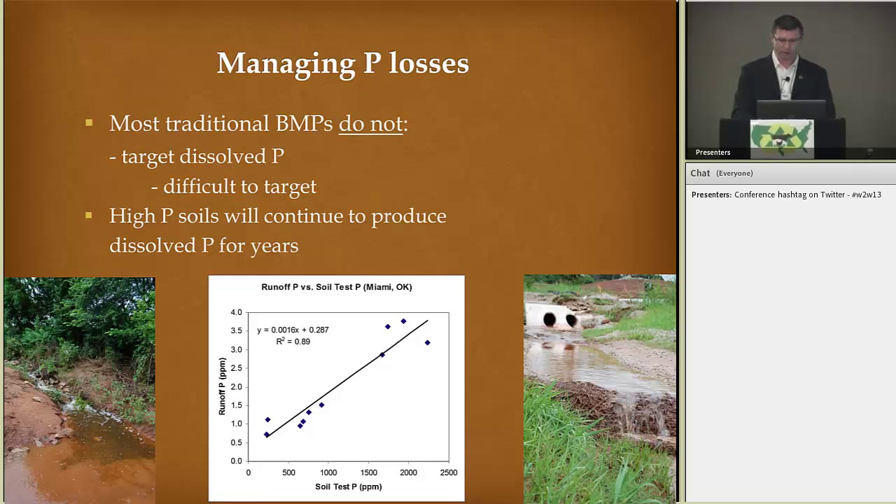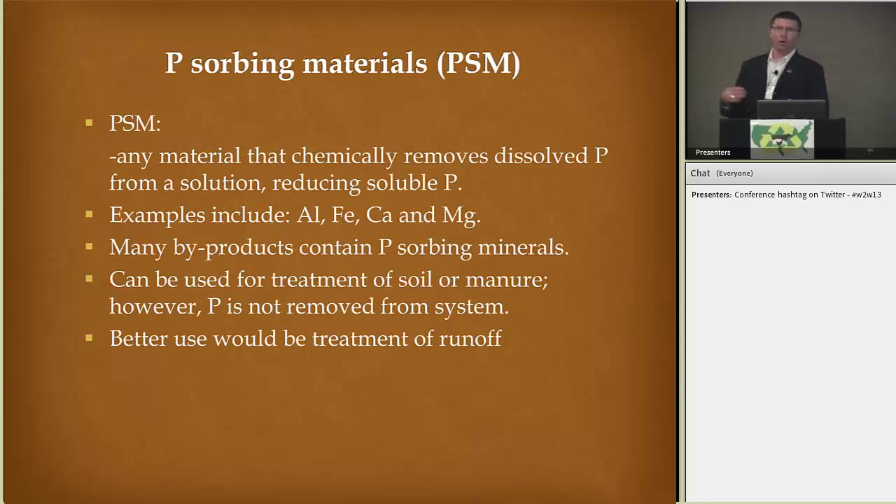Here's a correlation between soil test phosphorus and runoff phosphorus or soluble P. One idea — a tool in the toolbox — would be a phosphorus sorbing material: basically any material that can chemically bind and remove dissolved phosphorus from a solution, therefore reducing the dissolved phosphorus in your solution. Examples may include aluminum, iron, calcium, magnesium, etc. A lot of these are byproducts that are not used and are sent to landfills, so there could be some use from these byproducts in sorbing phosphorus.